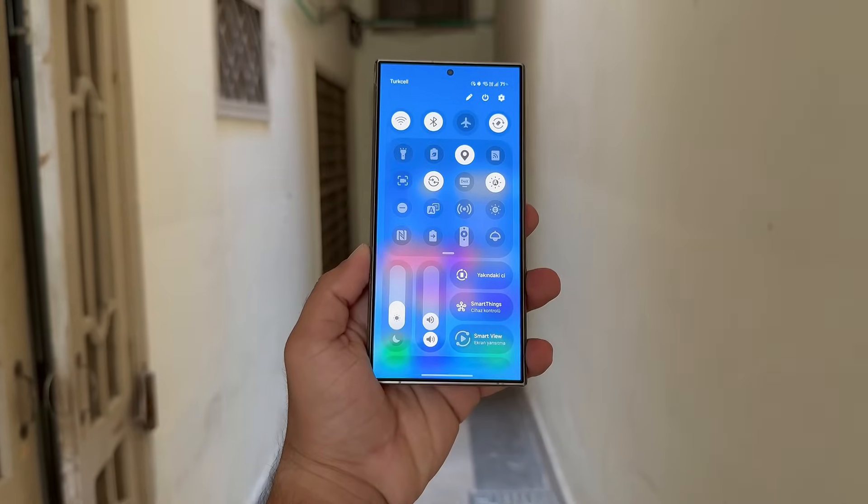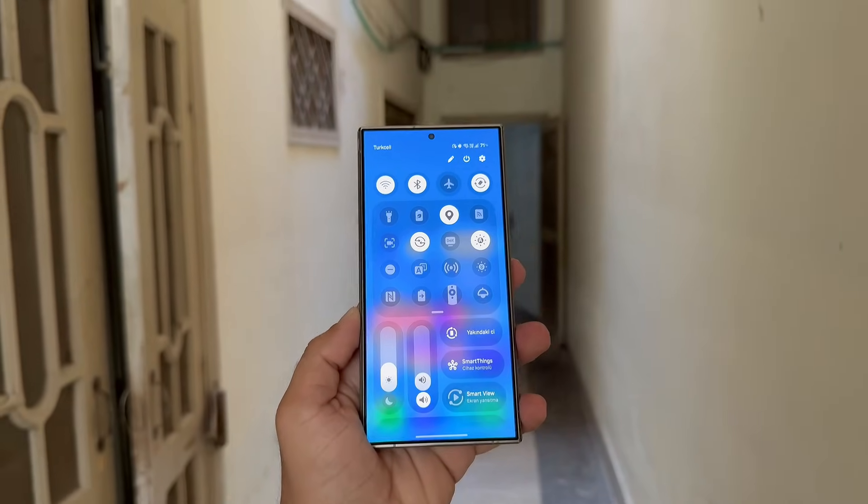For instance, the quick panel's widget list buttons, previously looking out of place, now have a cleaner and more polished appearance.